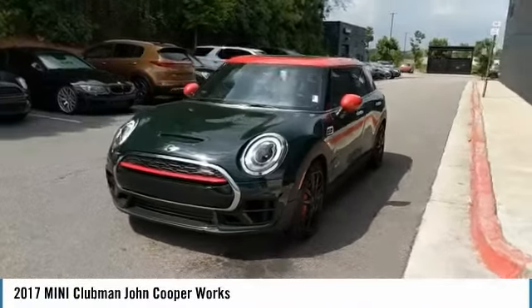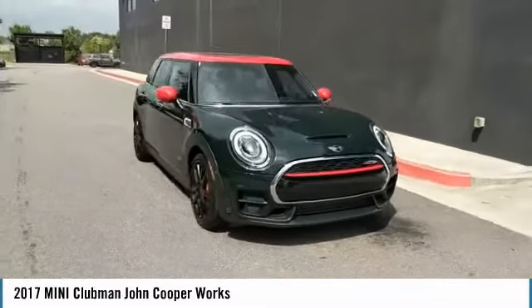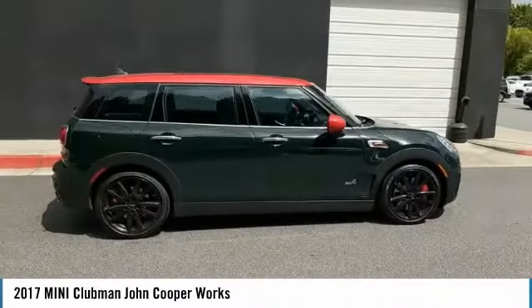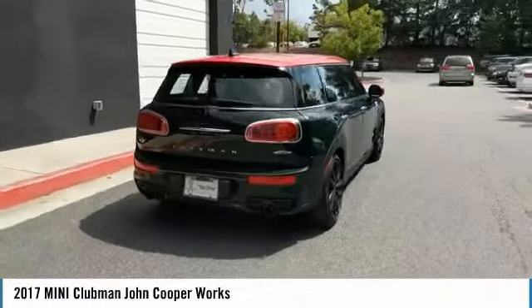Looking for the right vehicle? Check out the 2017 Cooper Clubman. The Mini Cooper Clubman is a longer version of the regular Mini, with a larger back seat and more cargo space. Fuel economy on the Clubman is excellent, ranging from 29 to 33 miles per gallon.